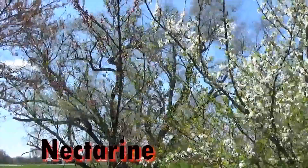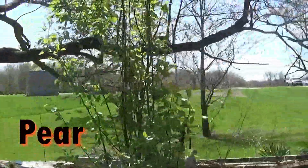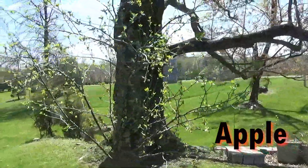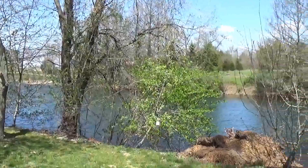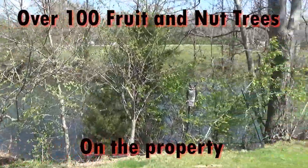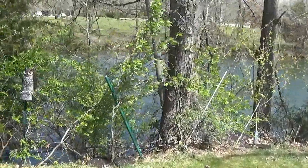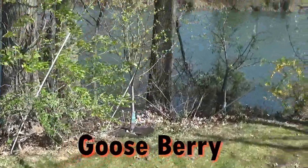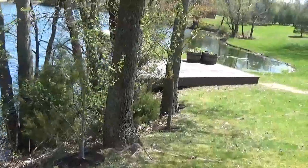Then we have a nectarine again. This is a pear tree. An apple tree. Let's look over here — that's an apple tree, two apple trees there, another apple tree. That's a cherry. There's a pear tree. There's some more gooseberries. And then three more apple trees, another apple tree, another apple tree, and a cherry tree.